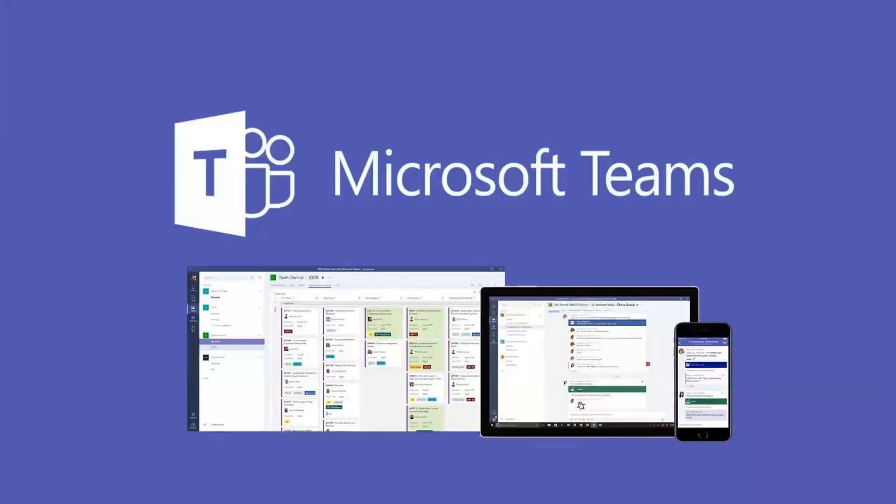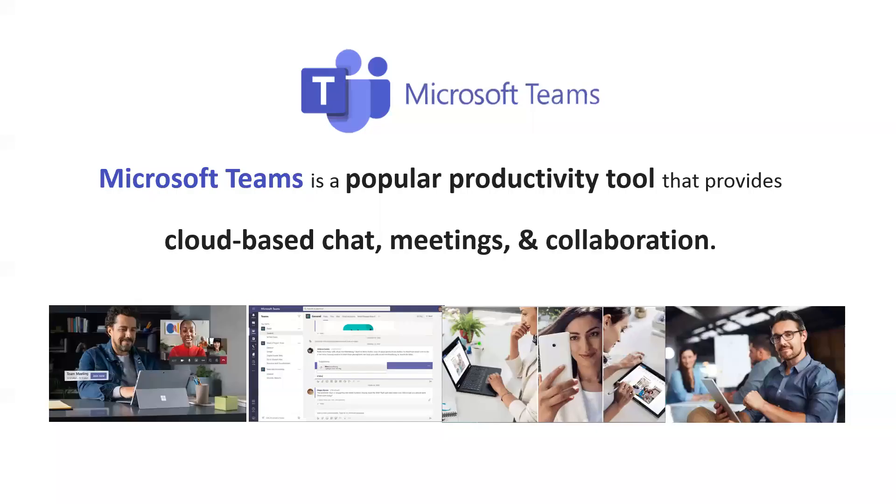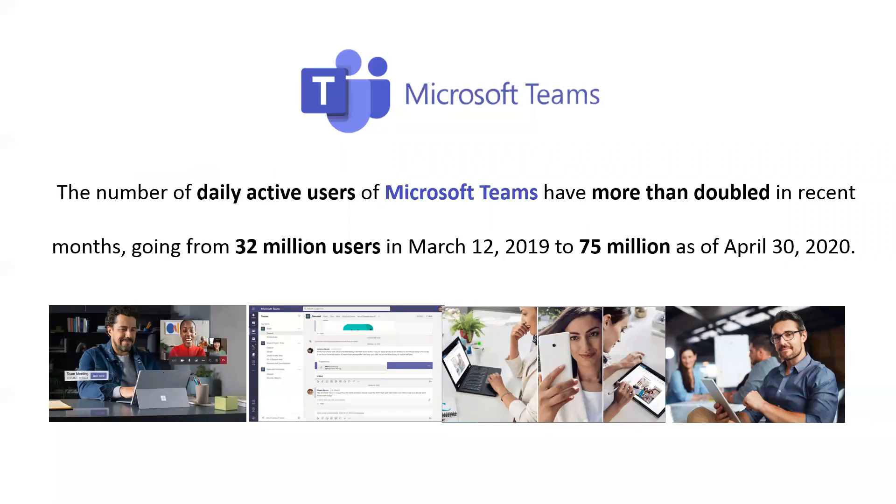Today I want to talk to you a little bit about Microsoft Teams. Out of nowhere, it seems like Microsoft Teams has become something that's used on almost everybody's desktop. It's a popular productivity tool that gives you cloud-based chat, meetings, and collaboration. The number of active daily users with Microsoft Teams has doubled from more than 32 million in March of last year to 75 million in April of this year. That is huge.